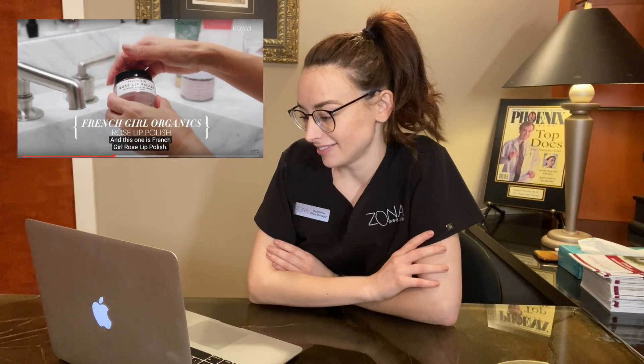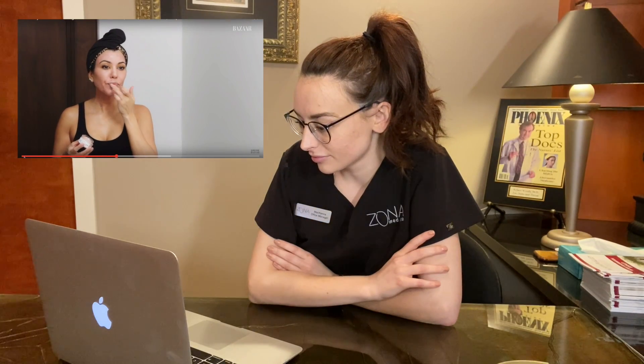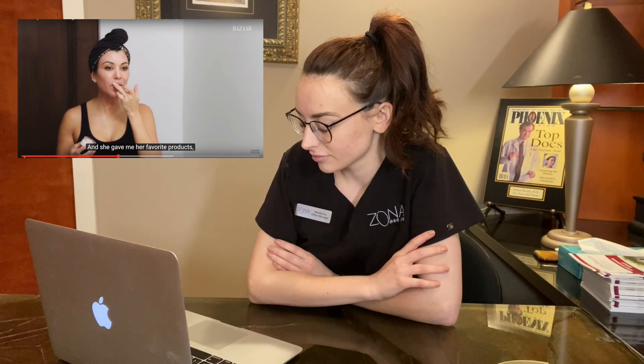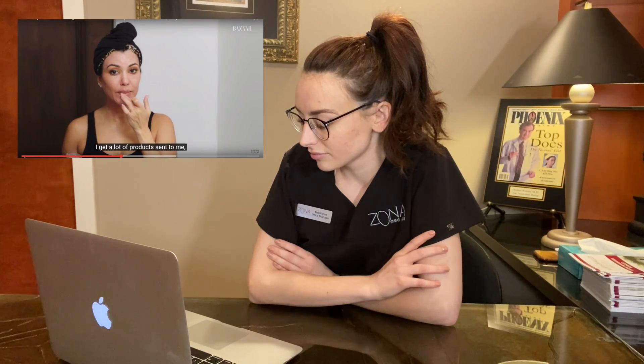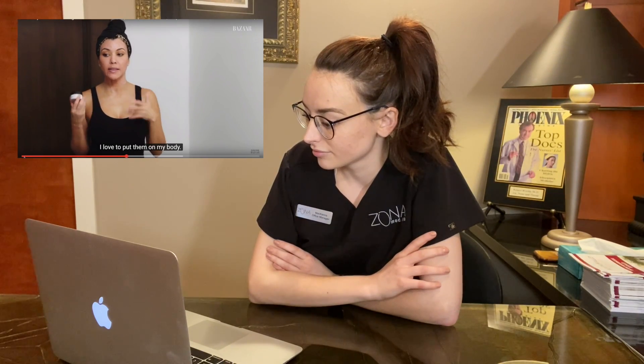She uses a French Girl Rose Lip Polish — a product recommended by a trusted friend in a gift basket. She gets a lot of products sent to her and loves trying new things. If she receives serums that aren't right for her skin type, she loves applying them to her body after a shower while wearing her mask. Must be nice — I'm lucky if I put lotion on my elbows.